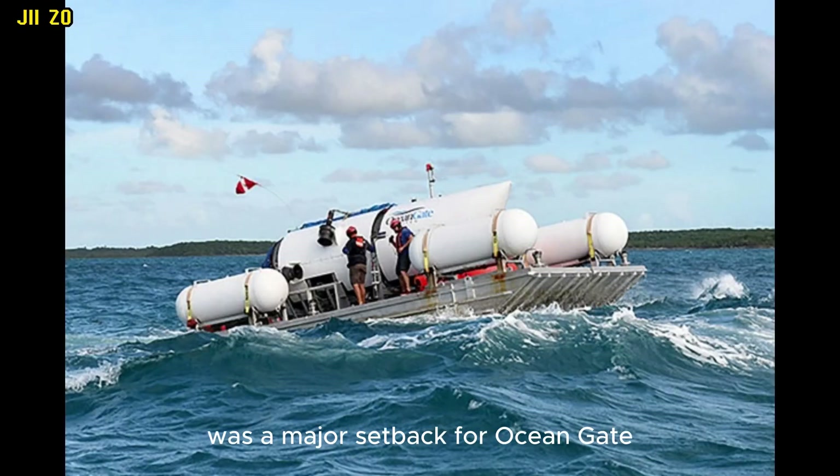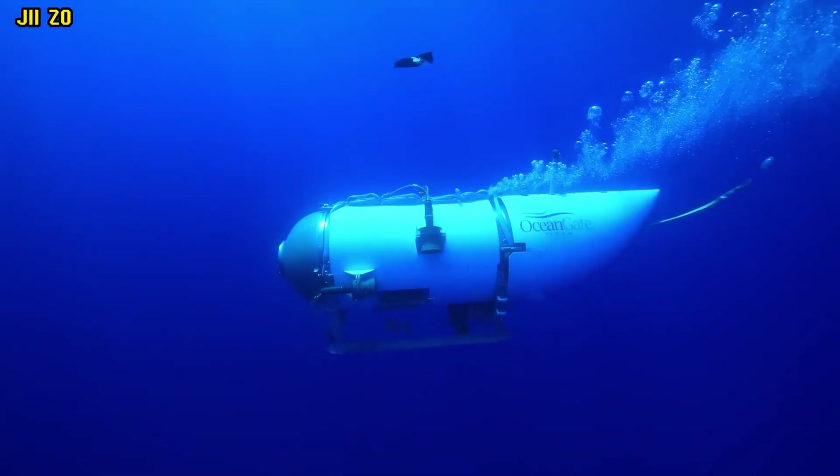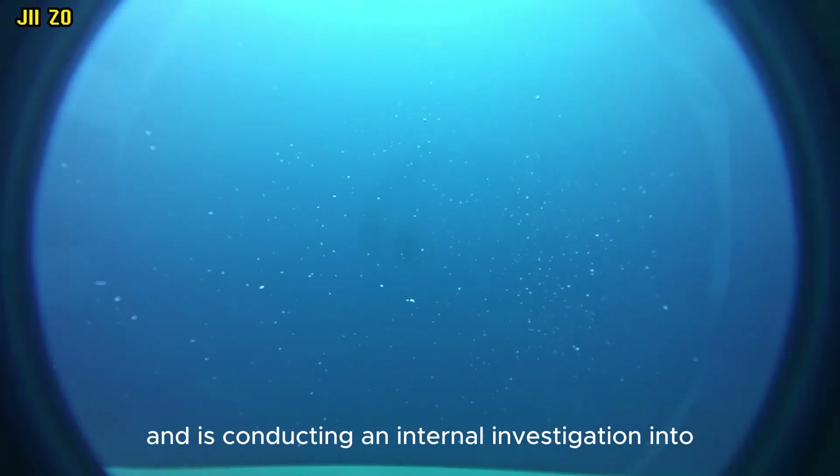The loss of the Titan was a major setback for OceanGate, which had been using the submersible to take tourists and researchers to the Titanic wreck. The company has since suspended all operations of the Titan and is conducting an internal investigation into the accident.